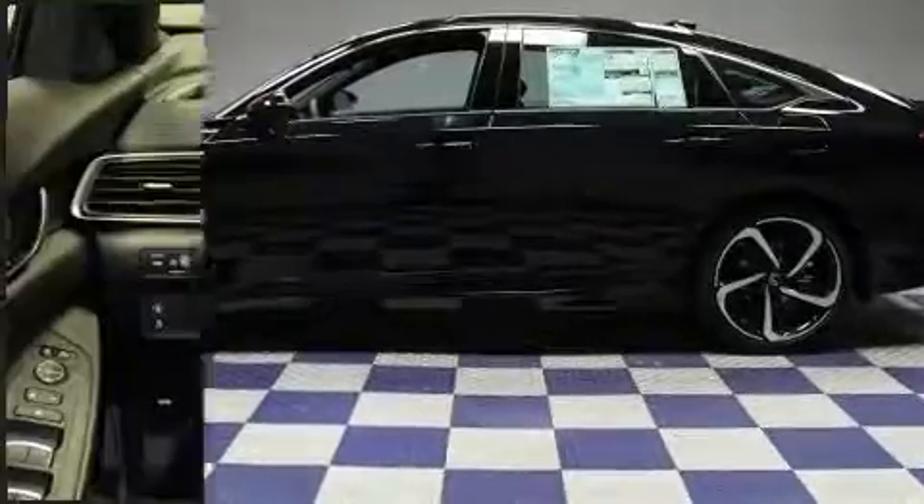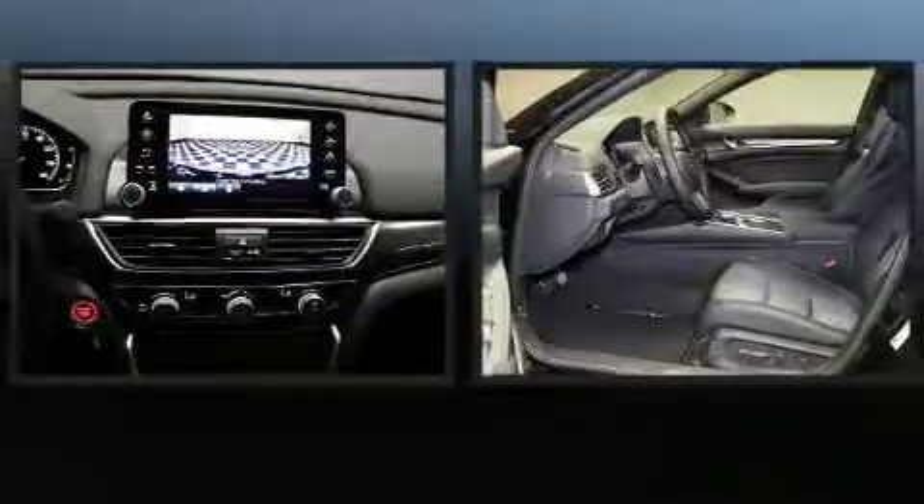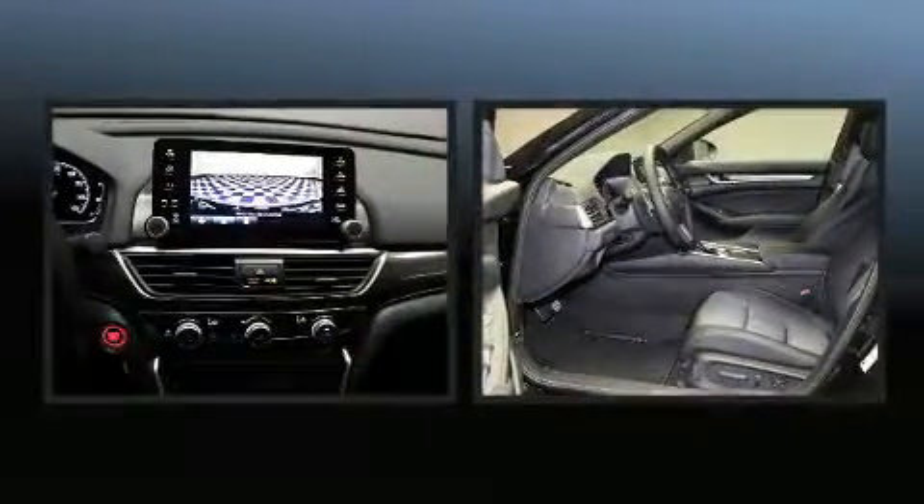Honda prioritized comfort and style by including one-touch window functionality, remote keyless entry, and power windows.